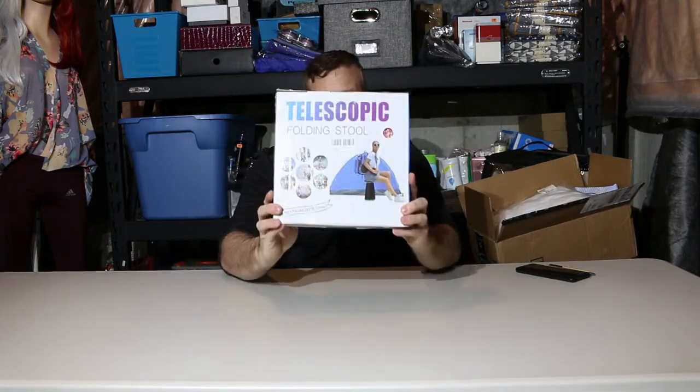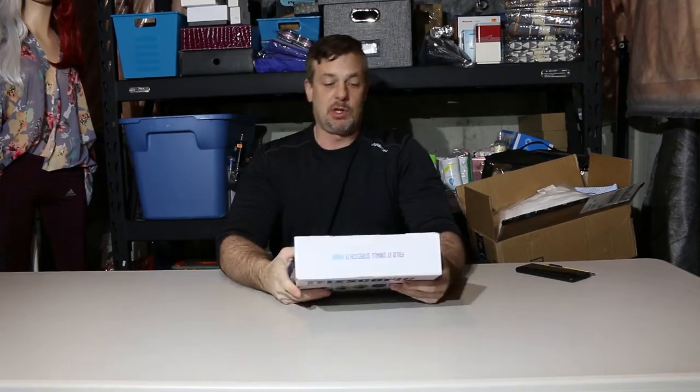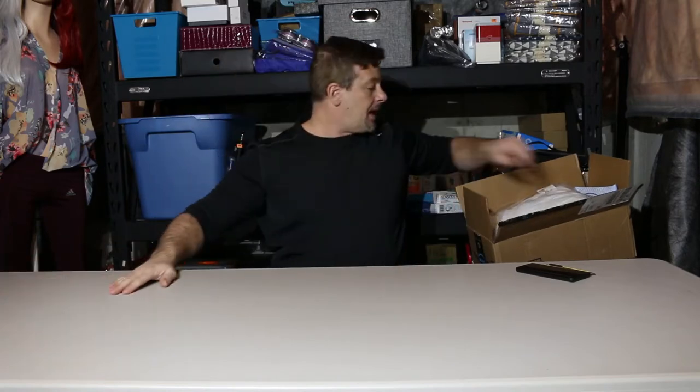We're going to start off with a telescopic folding stool. Something like that should be a nice easy sell — happy with that.